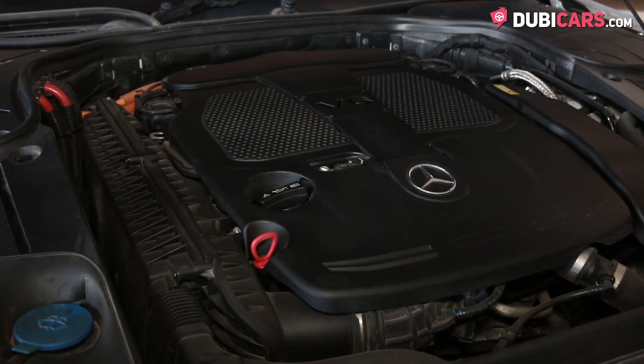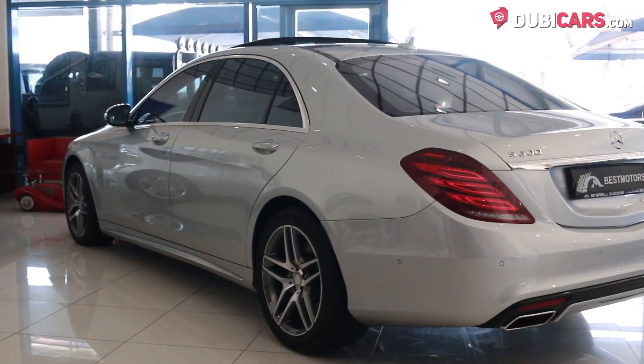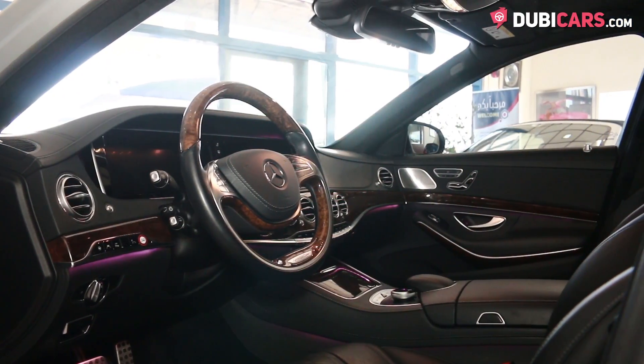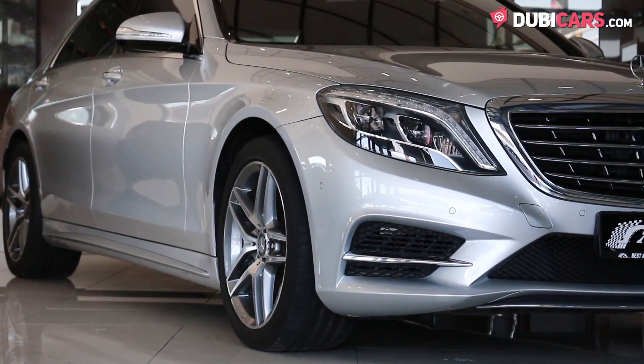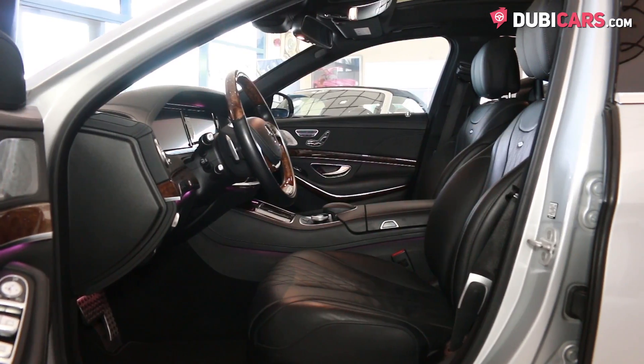A single 3-liter turbocharged V6 petrol motor powers the rear wheels and generates 330 horsepower. Mated to a 7-speed automatic gearbox, the luxury sedan is able to hit a top speed of 250 kilometers an hour, and can run 0-100 in 5.3 seconds.